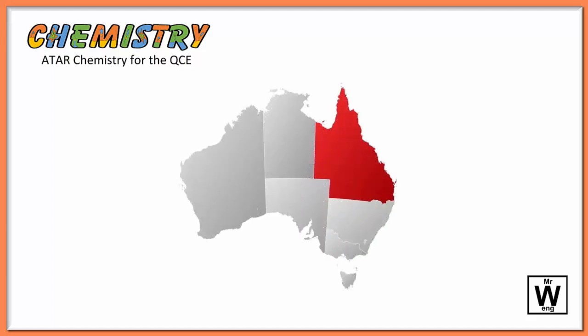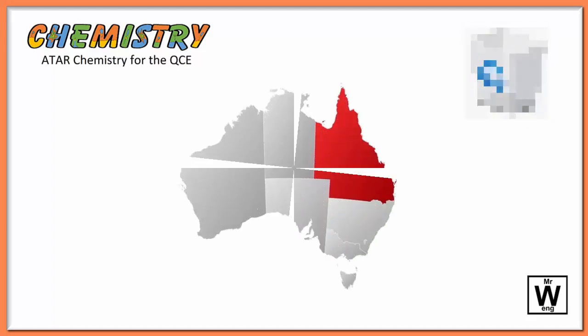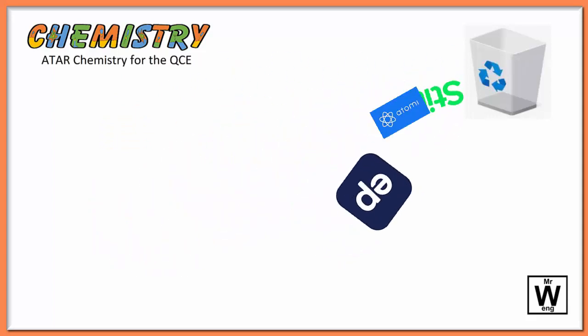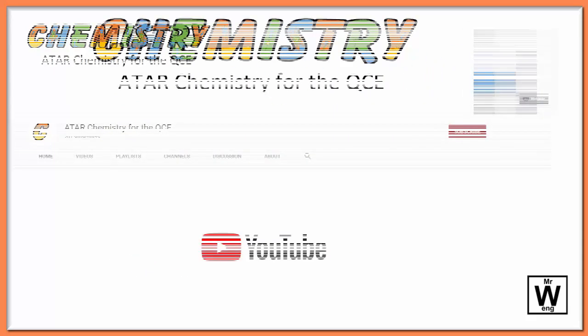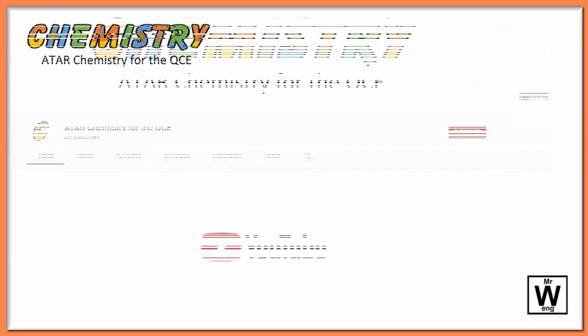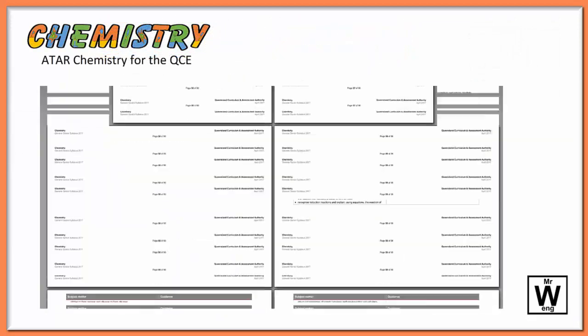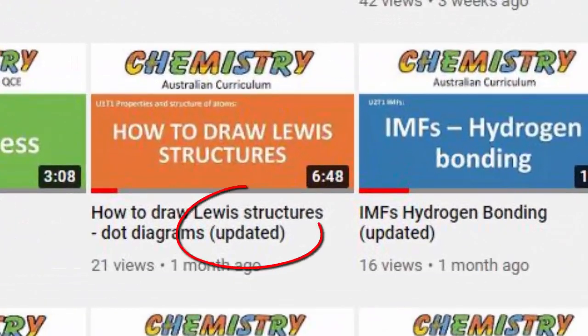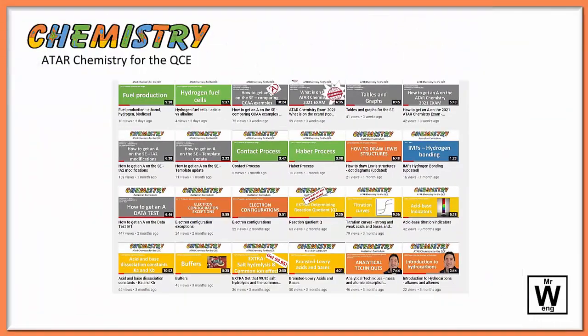If you are studying ATAR chemistry in Queensland, you can leave aside your ATAR notes, Atomy, Style, or Education Perfect, because you now have a set of videos giving a complete coverage of the QCAA chemistry syllabus. These videos are regularly updated and undergo reviews from fellow teachers and students, as well as revisions based on the most recent set of exams and trends from the QCAA.